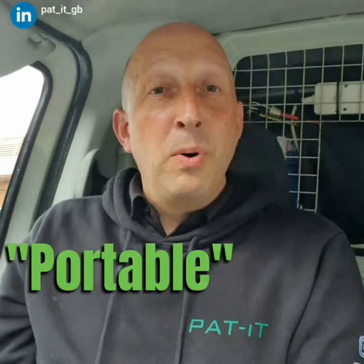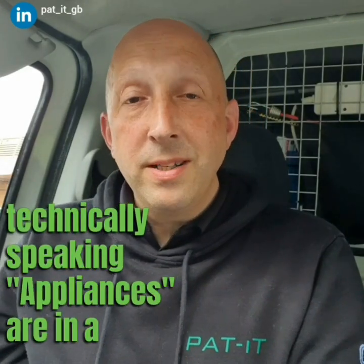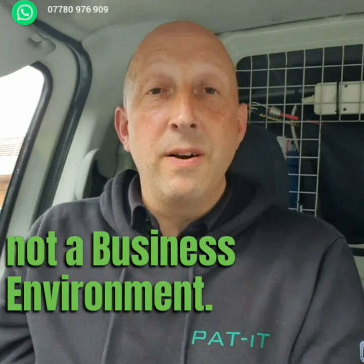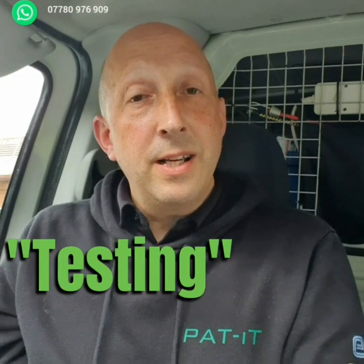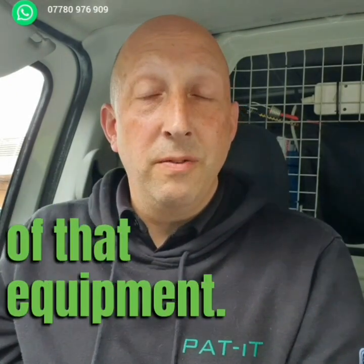One of the reasons: 'portable' — there's a lot of equipment out there that isn't portable. 'Appliances' — technically speaking, appliances are in a domestic environment and not a business environment. In a business environment, you're talking about equipment. 'Testing' — yes, we still test, but we're actually reporting on the condition of that equipment.